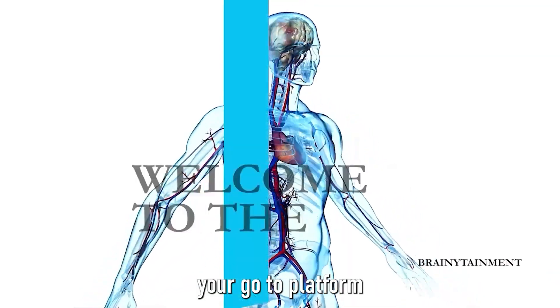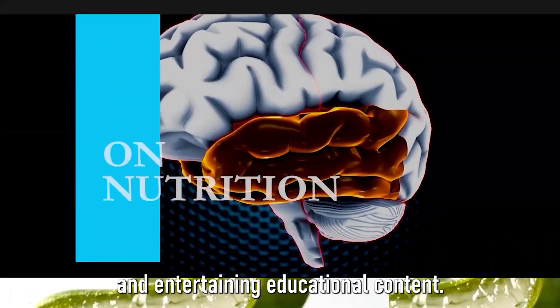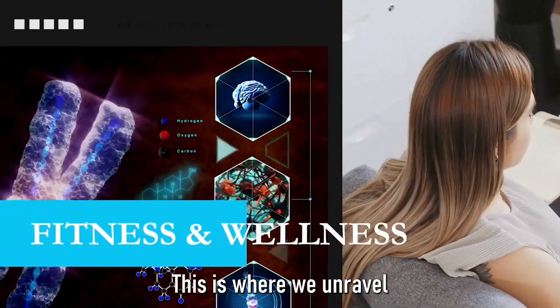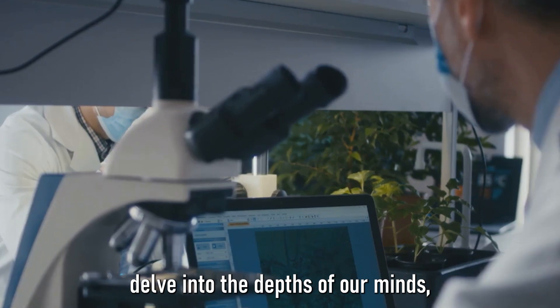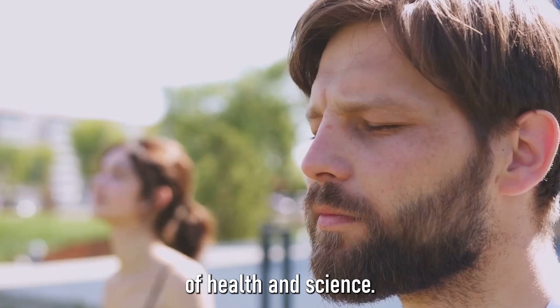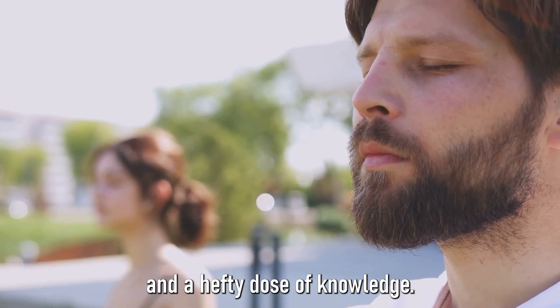Welcome to Brainetainment, your go-to platform for enlightening and entertaining educational content. This is where we unravel the wonders of the human body, delve into the depths of our minds, and explore the fascinating world of health and science. And we do it all with a dash of wit and a hefty dose of knowledge.